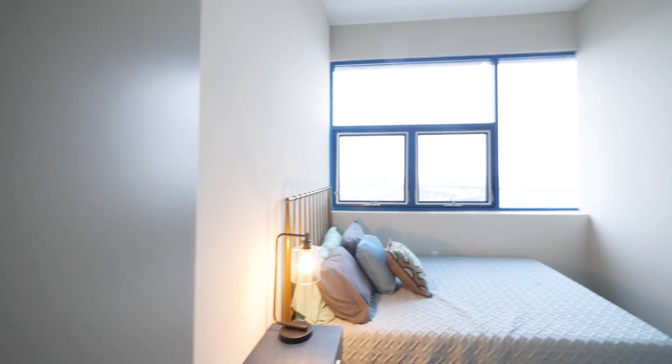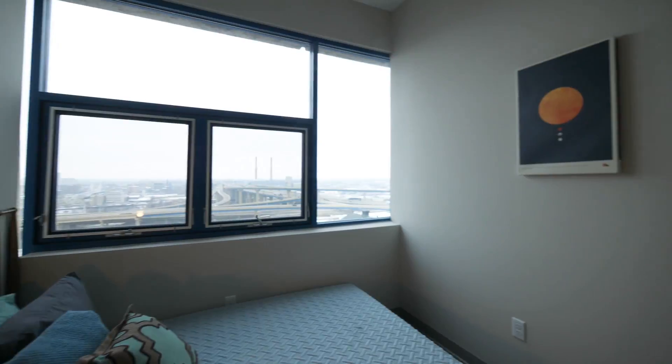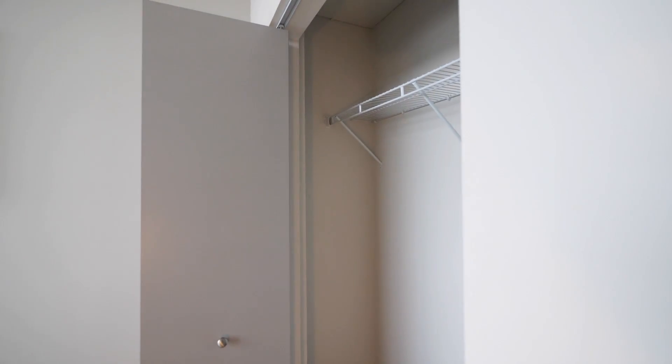Heading back towards the bedroom, which has a nice-sized closet.